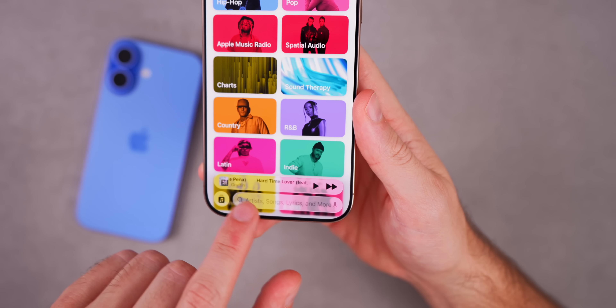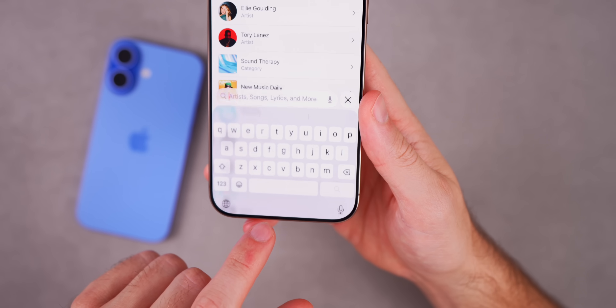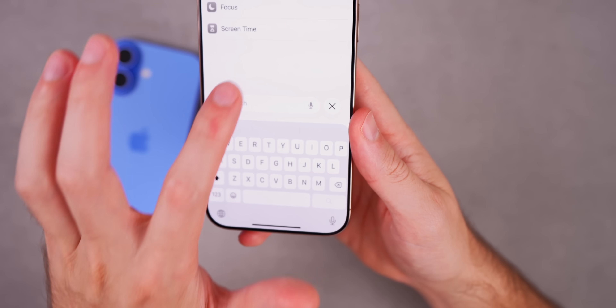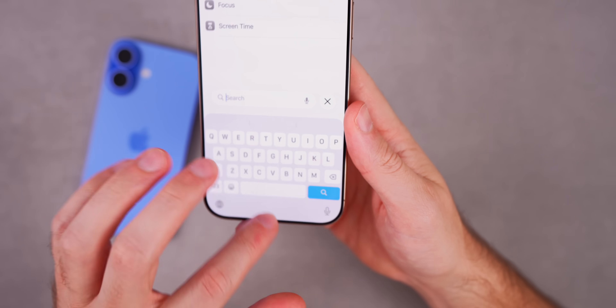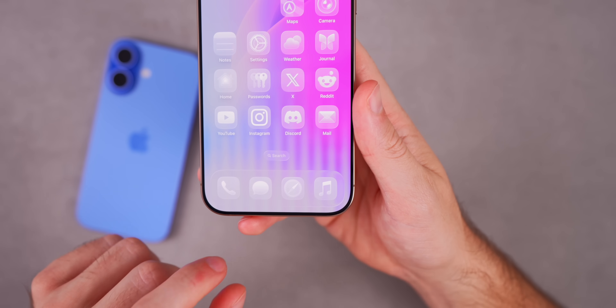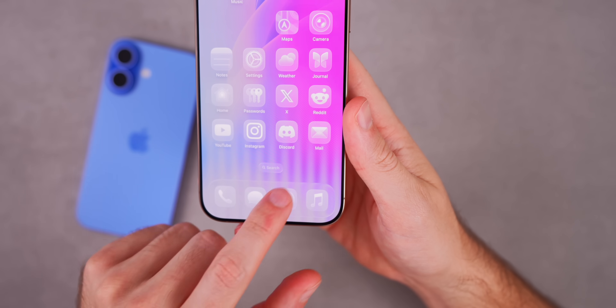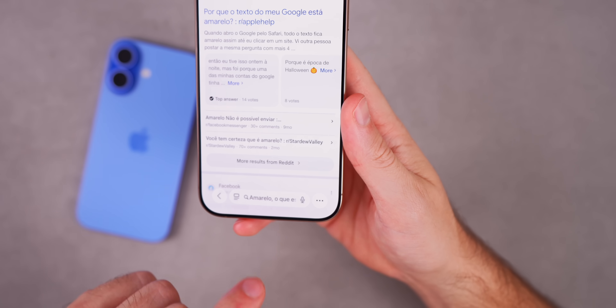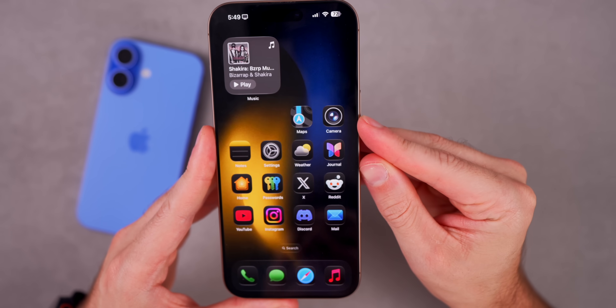Throughout iOS 26 you'll also notice a floating tab bar. In the Music app you can see the little animation when it pops out. In Settings, the search bar now lives at the bottom, floating — and that's consistent throughout every application. Messages has search at the bottom, Safari has a floating bar at the bottom as well.